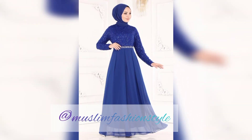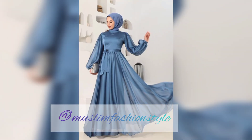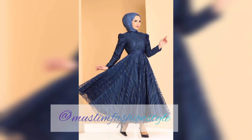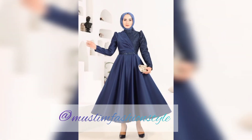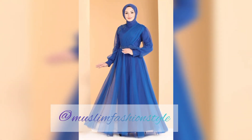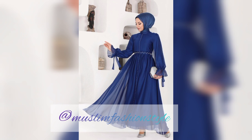Thank you so much for supporting me — please like, share, and subscribe to my YouTube channel Muslim Fashion Style. The fabric quality is silk and net, with different fabric types including silk maxi styles, network maxi styles, and double to triple layer styles for a full maxi look.